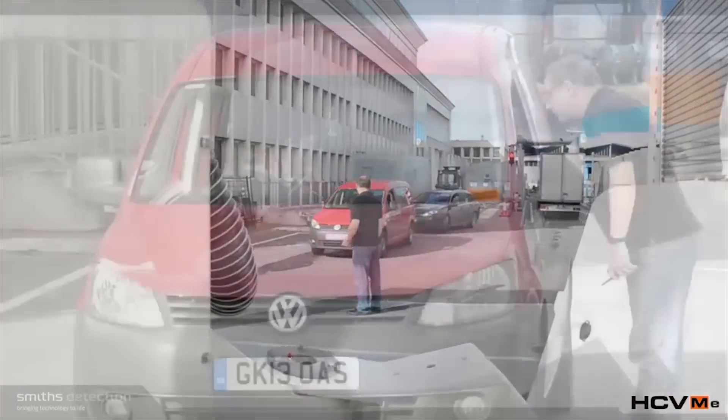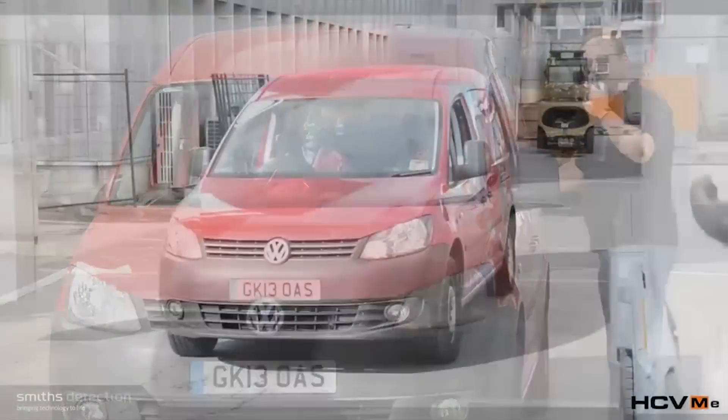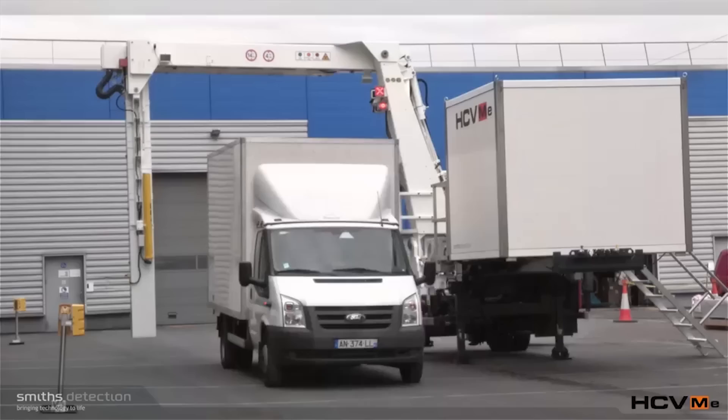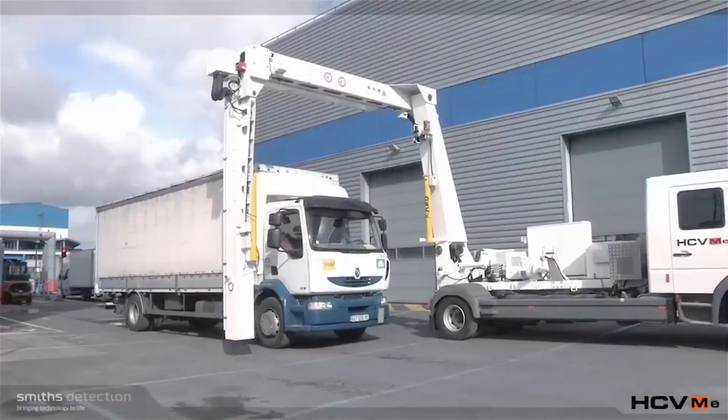Our equipment is used by many different agencies. It often depends on the country, but it's often police forces and customs agencies, all the way through to private security companies and private companies protecting their own premises and scanning goods coming in and out.